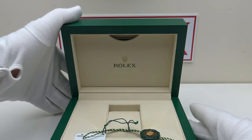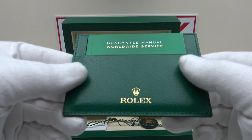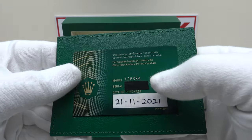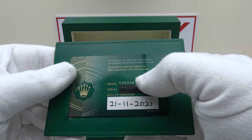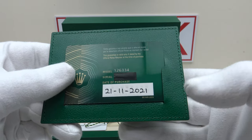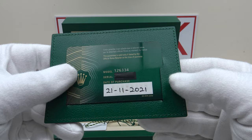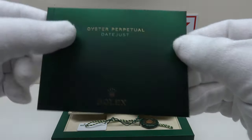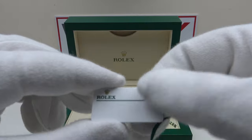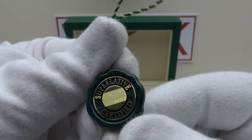There's a hinge lid and inside we have a flap that houses two items. There's a leather wallet containing the Guarantee Manual Worldwide Service Booklet, and on the reverse a plastic warranty card — I've blacked out the serial number, but you can see the reference number 126334, the Wimbledon version. This is a brand new unworn 2021 piece, purchased on 21st November 2021. One also gets the owner's instruction manual, the original price tag, and this superlative certified hologram tag.